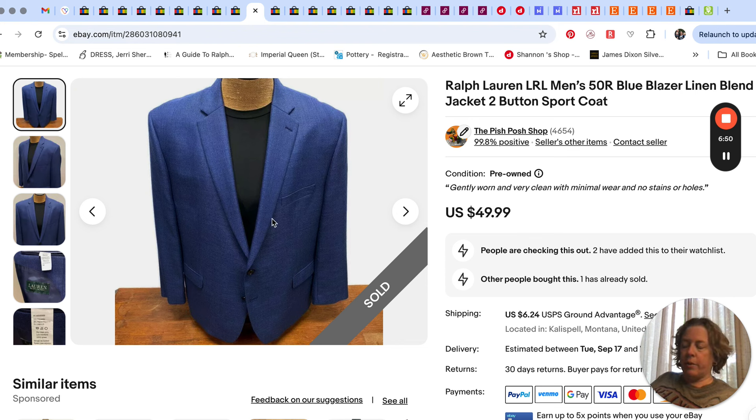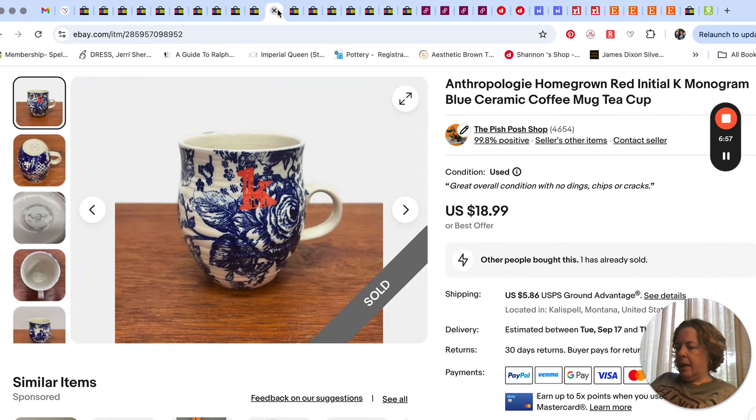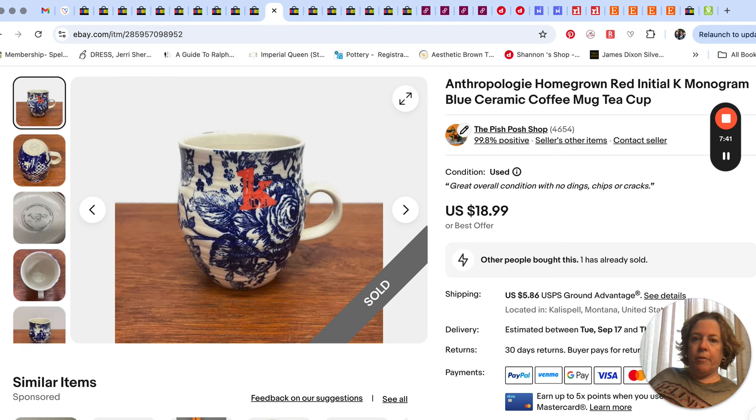Next up is a mug by Anthropologie. I've sold this style many, many times — it's called 'Homegrown,' which is the monogram mug line with initials. I've sold all different letters and these Homegrown ones do pretty well and sell pretty quickly. It sold for $18.99. The mark on the bottom of these Anthropologie mugs is a little bird — kind of like a sketch of a little bird. That's how you identify an Anthropologie mug.